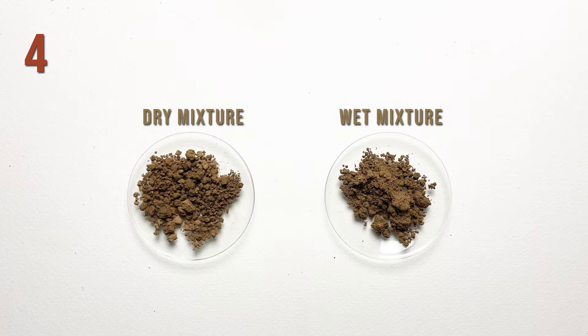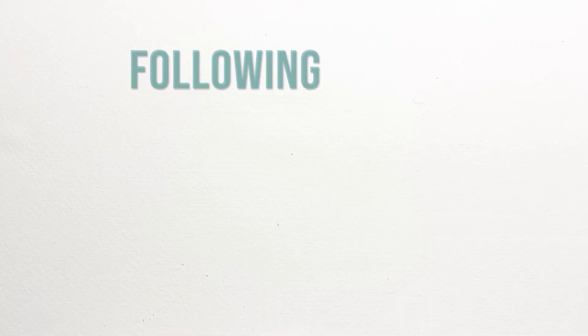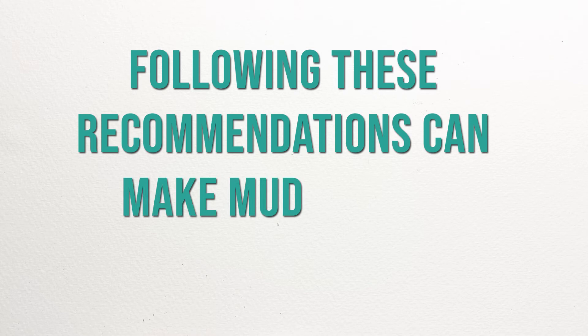Moreover, make sure that the cow dung and soil mixture used in making blocks is wet, as a higher amount of liquid in the mixture results in better water resistance.